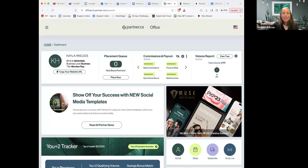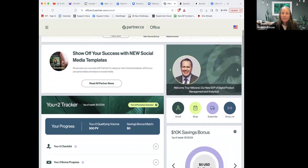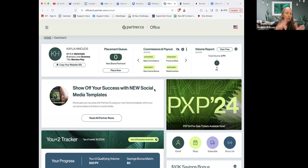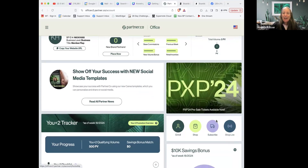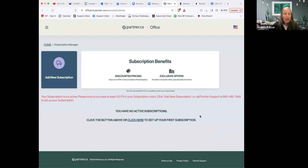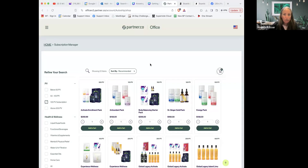Here we go. This should look very familiar — this is the back office. This is a person that does not have their subscription set up yet. If you're in your back office, you'll see your name and all your info. Look for the truck icon — that is your Subscribe and Save. Click on that, then click Add New Subscription and create whatever you're looking for.